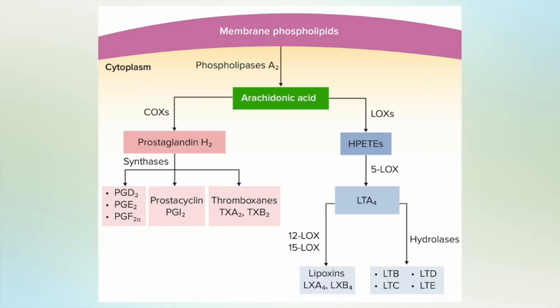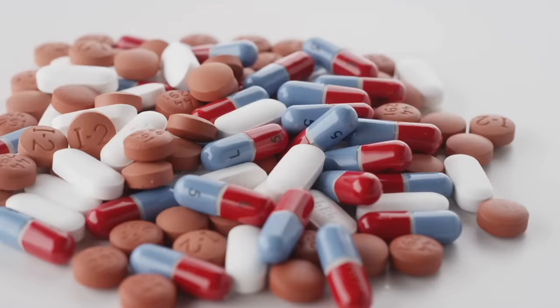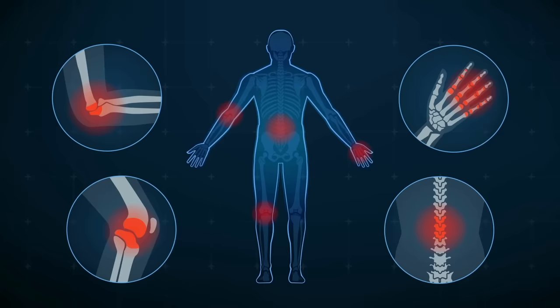Interestingly, this is a similar molecular pathway that common medications such as aspirin, ibuprofen, and indomethacin target. This is why both non-steroidal anti-inflammatory drugs called NSAIDs as well as Boswellia serrata have pain-relieving properties and can help reduce inflammation.